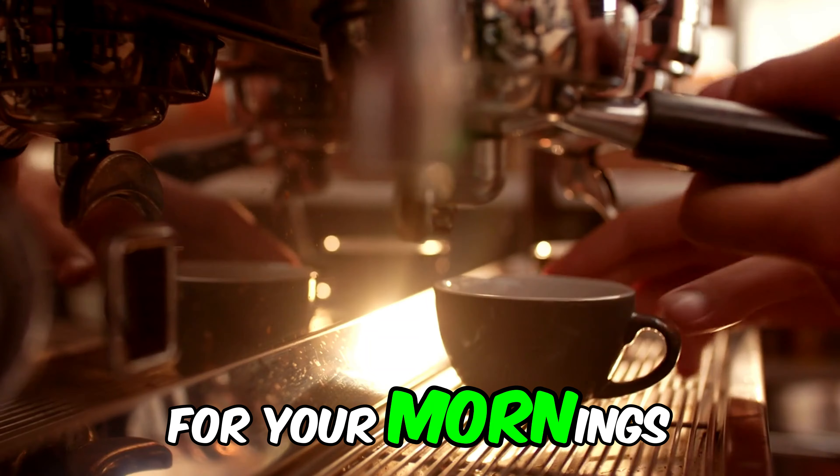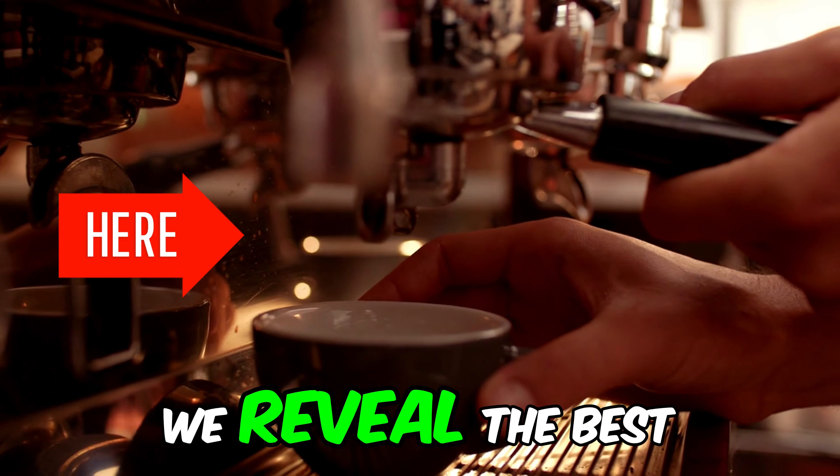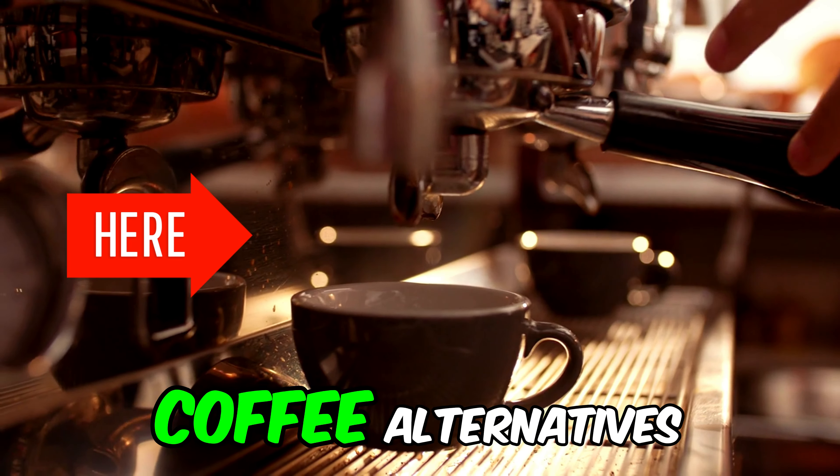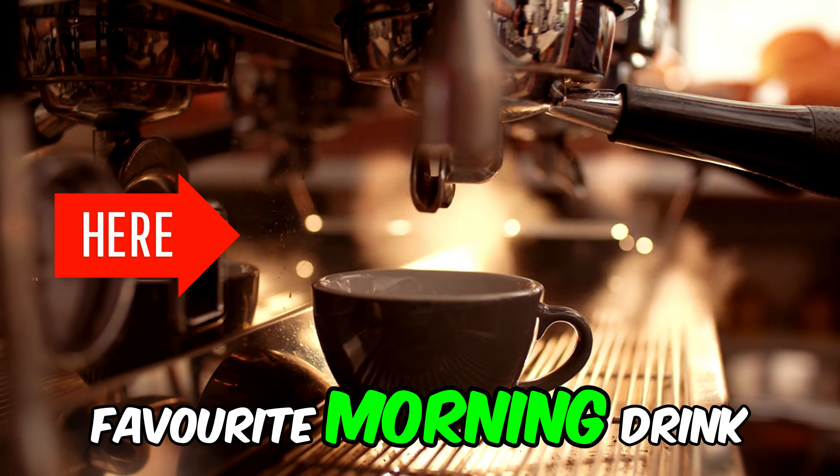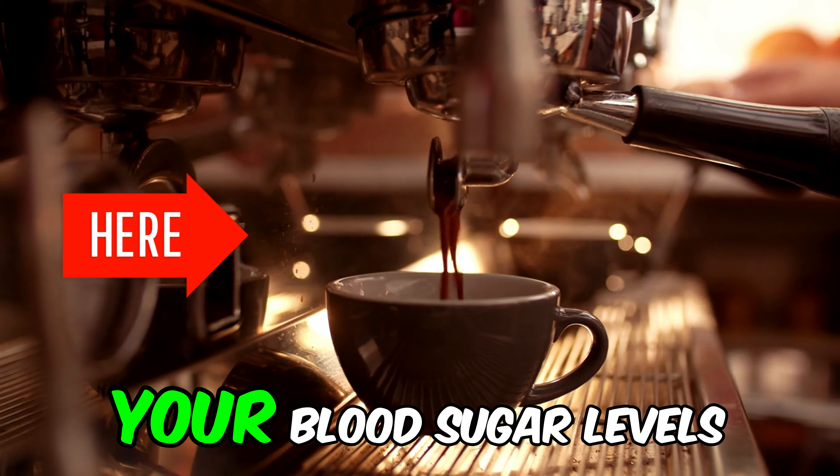If you liked this video and want to keep discovering healthy options for your mornings, in this video we reveal the best diabetes-friendly coffee alternatives to start your day. Click now and discover how to enjoy your favourite morning drink without compromising your blood sugar levels.